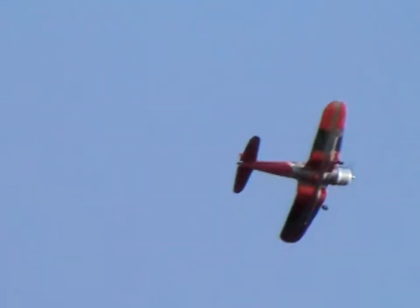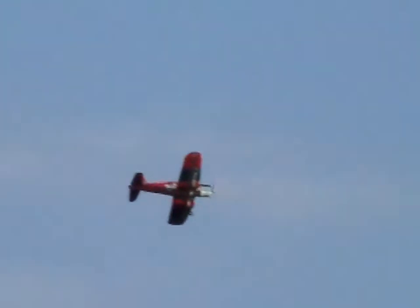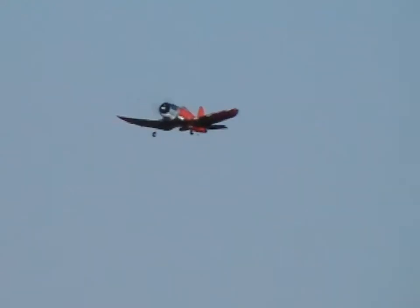Seems to be turning to the left more and more. Got my finger ready close to the ailerons here in case I need it. Seems to be losing altitude too. But we're up to 40 seconds here so I already broke my previous record. Getting a little low. I don't want to crash it, so I'm straightening out — and that was one minute.